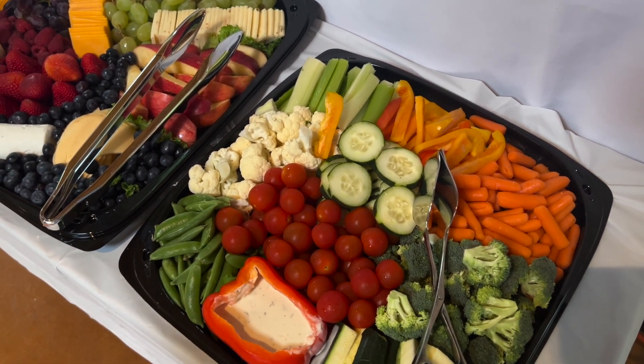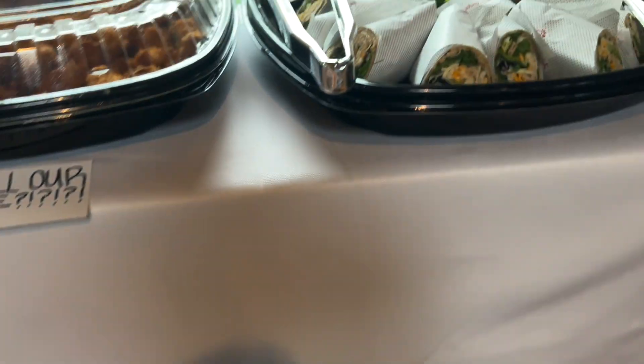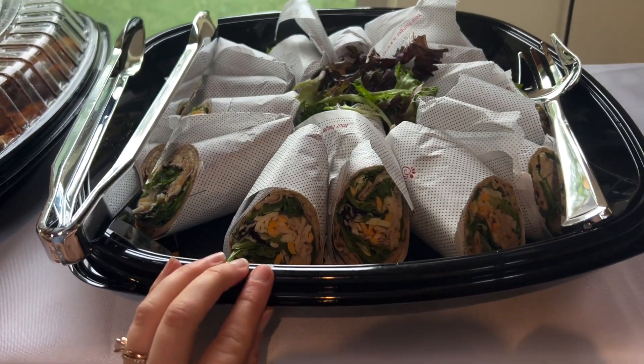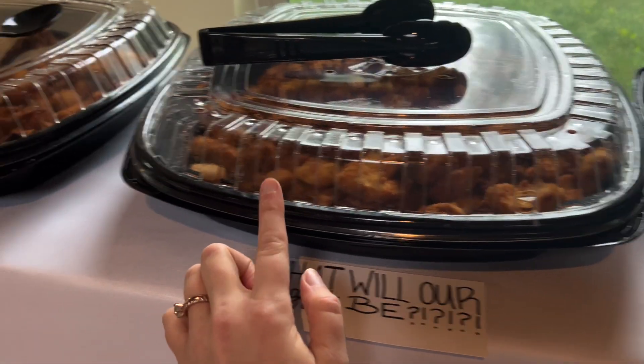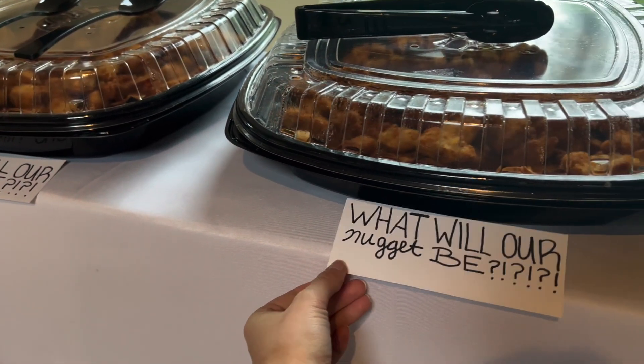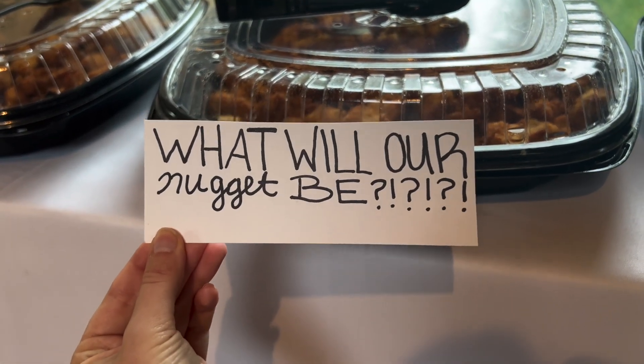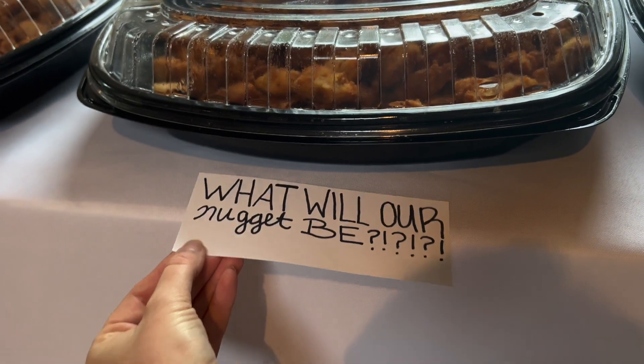Here's the food we're serving. We're trying to keep it kind of like light bites because it is before dinner, so we have a veggie tray, fruit and cheese tray, and then we got Chick-fil-A catering — cool ranch wraps and chicken nuggets, which are my absolute favorite.